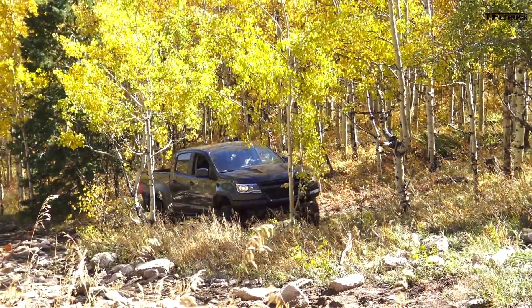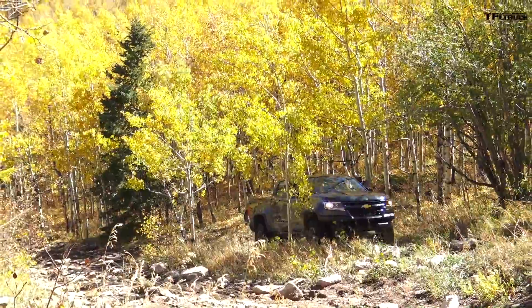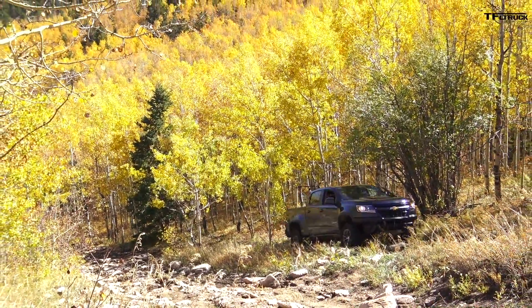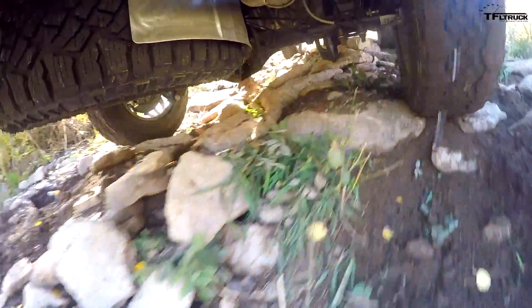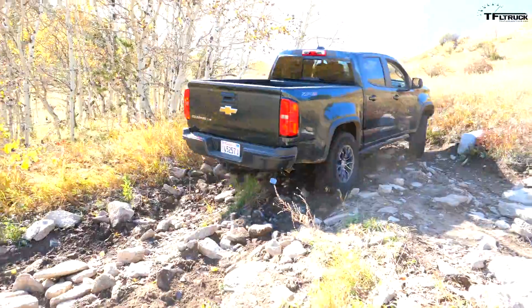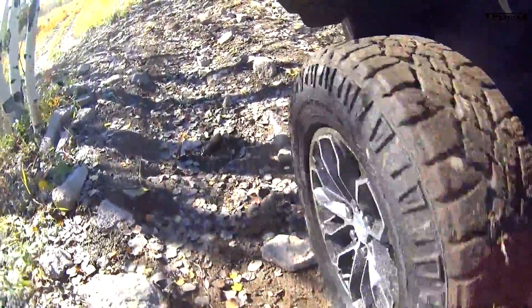I touched a rock. The problem with this trail is there are a lot of loose rocks, and my challenge isn't traction — it's clearing the rocks. I haven't lost traction yet, and I haven't got stuck. Getting out of there now; this is the hardest part. No problem — just a little pause.